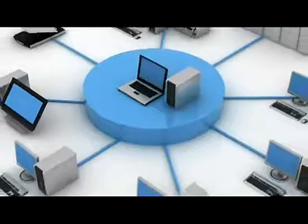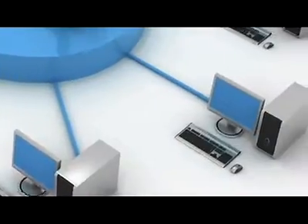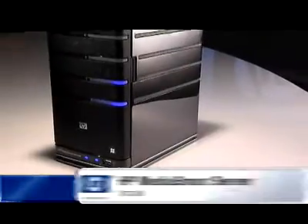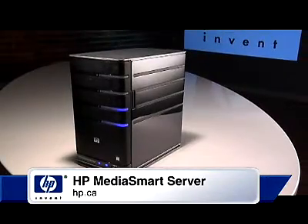Multiple PCs are commonplace in many small businesses and even home offices. It can be easy to lose track of a particular file if it's being moved from computer to computer. With the HP MediaSmart Server, you can conveniently centralize your files across your home network.